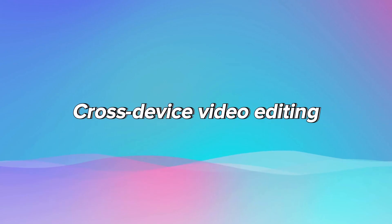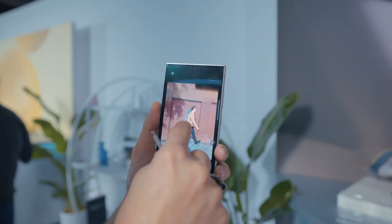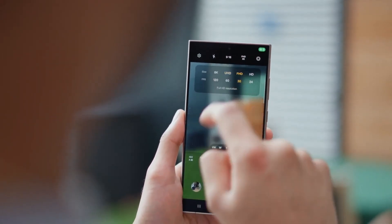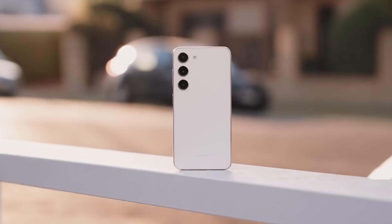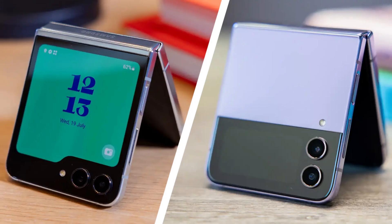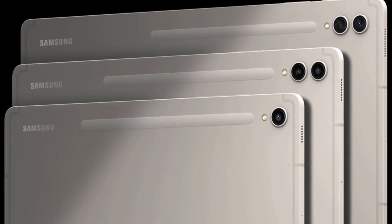Cross-device video editing allows video editing across Galaxy tablets and laptops. Improved single-take and motion photo features will be available on existing devices such as the Galaxy S23, S22, Z Fold 4, Fold 5, Flip 4, Flip 5, and the Galaxy Tab S9 series.